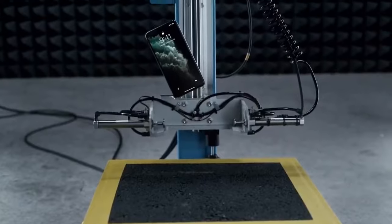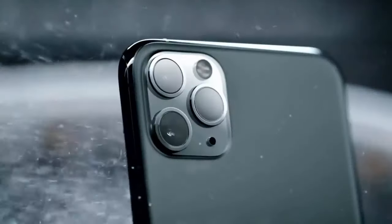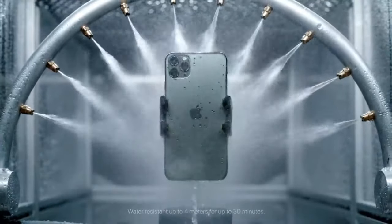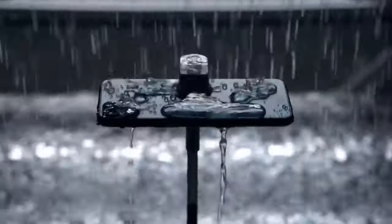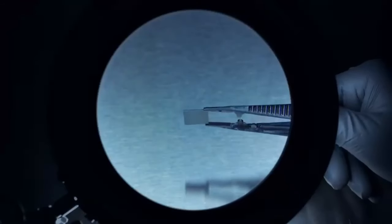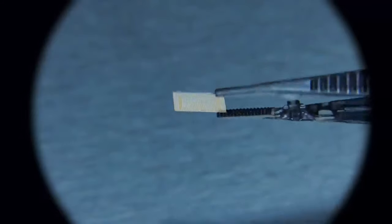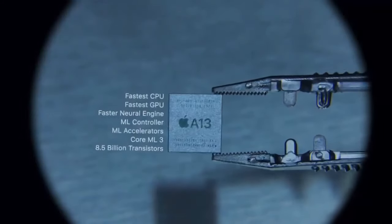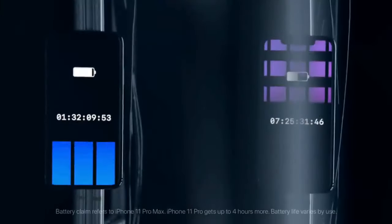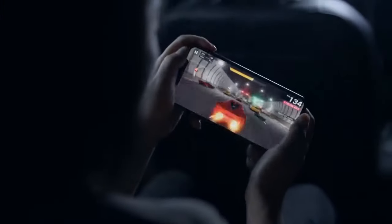Scratch-resistant glass, iOS 13 platform upgradeable to iOS 13.6 — built to withstand anything that could happen. Powered by the new Apple A13 hexacore processor that is more efficient than ever compared to all smartphones, and gives you a full gaming experience like never before.